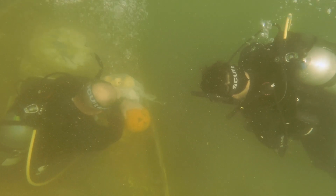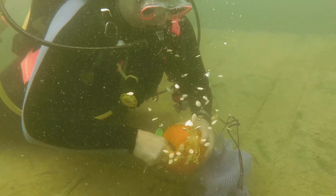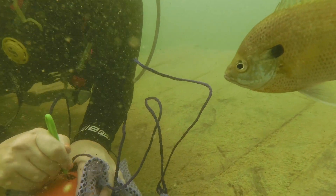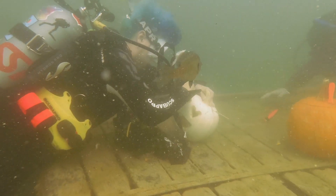That visibility wouldn't last long. With 25 divers participating, the water quickly becomes a mix of silt, pumpkin guts, and the occasional bluegill. The designs and techniques varied, but the divers worked together to ensure that everyone stayed safe and everyone had fun.